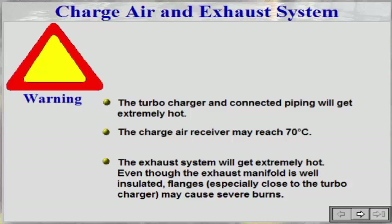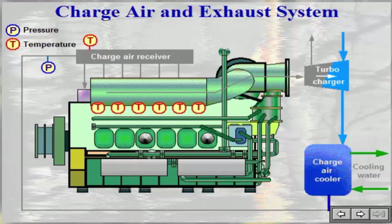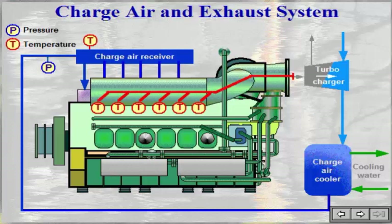Charge air is drawn through the compressor side of the turbocharger and continues to the charge air cooler fitted beneath the turbocharger. After the charge air cooler, the flow goes through the charge air manifold. From the manifold, the air is distributed to each cylinder. After combustion, the exhaust valves open to the exhaust manifold, which leads the exhaust flow back to the turbocharger where it drives the turbine rotor.